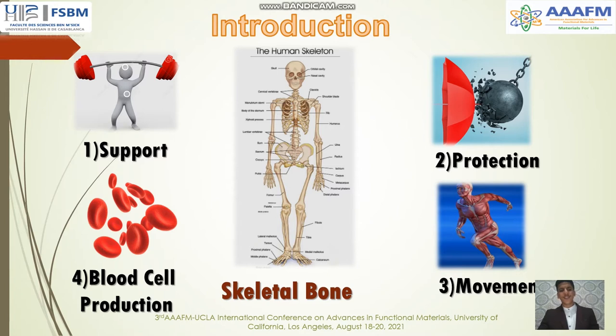The second function is protection. The nervous system is the most important system in our body, as it controls everything else, yet it is very fragile. Bones such as the skull and backbone protect it. The third function is movement — the skeletal system closely interacts with the muscular system. Muscles attach to bones in order to contract and cause motion. The fourth function is blood cell production — bones serve as a center for producing blood cells.